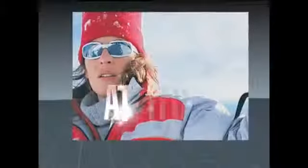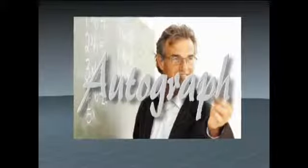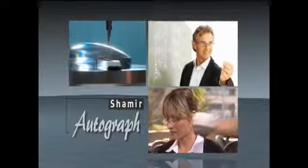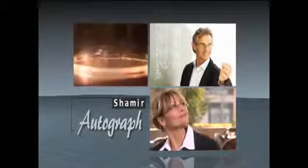Featuring a wraparound design, the Attitude Lens is the premier choice if you demand the ultimate in high performance and high fashion. Go ahead, indulge yourself in personalized vision with the Autograph Lens, designed with patented free-form technology and diamond cut to your unique specifications — the personal lens from Shamir, as unique as your own Autograph.